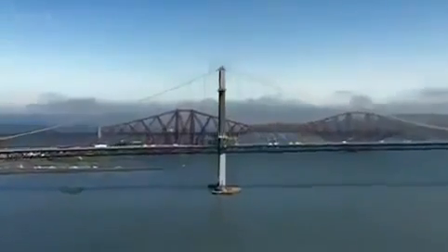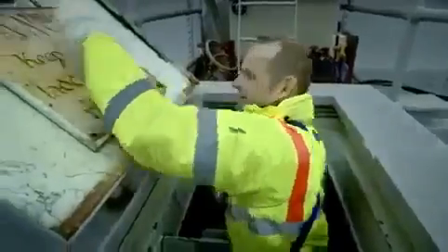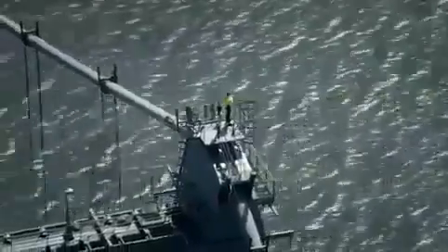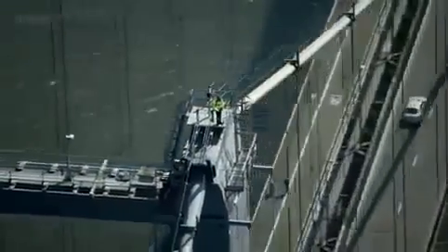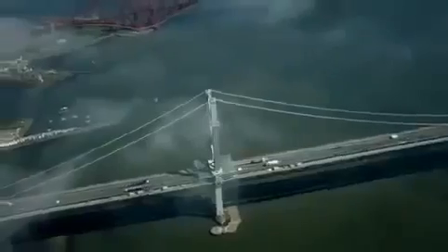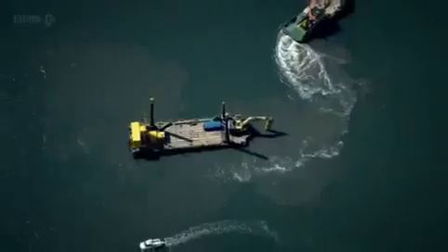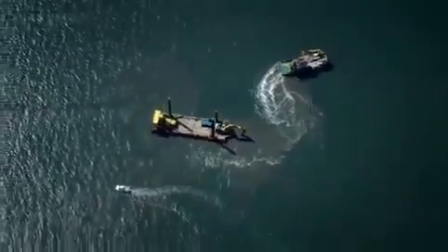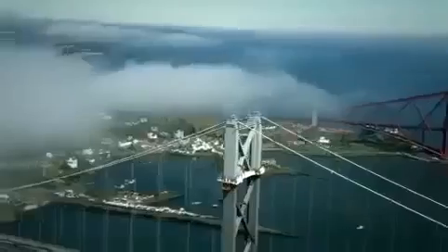Breton faces an almighty challenge. And to get a sense of just how big it is, you've got to start at the top. This is the Forth Road Bridge, just north of Edinburgh. It looks magnificent, but key parts of it are wearing out. And in the waters of the Forth below me, they're just laying the foundations for a brand-new bridge.